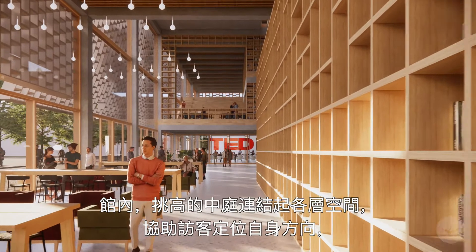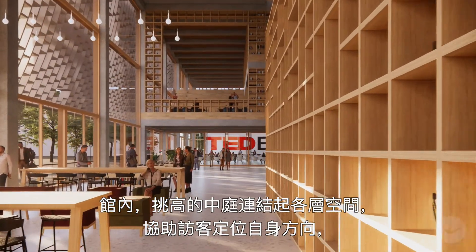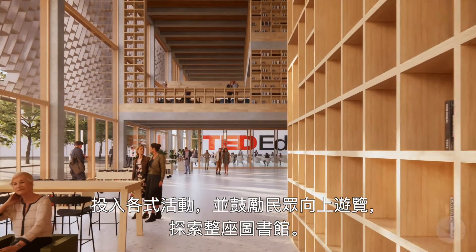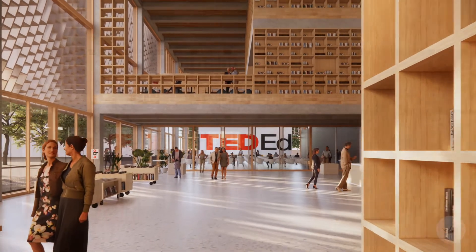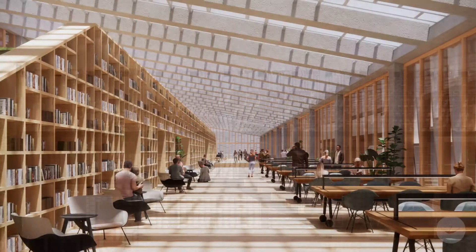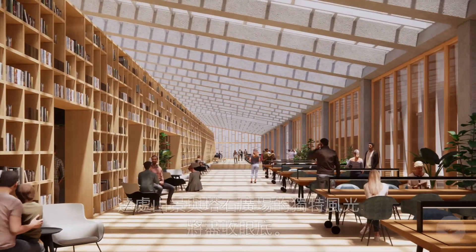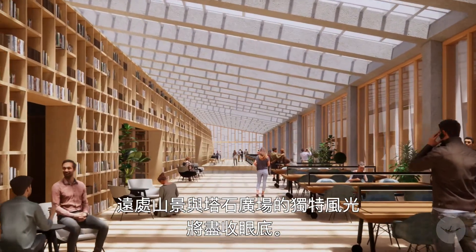Within the library, a soaring atrium opens to the uppermost levels, allowing visitors to orient themselves immediately to the activities within. As visitors move upwards via the spacious tribunes, the building offers unique views to the mountain and the Tapsek Square.